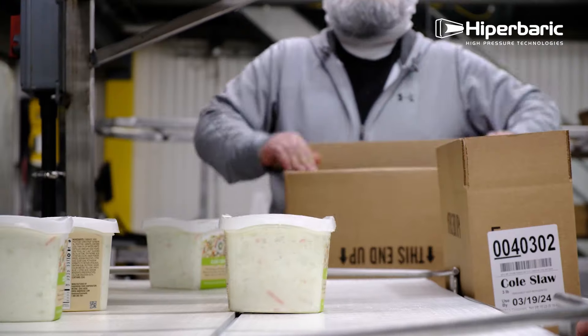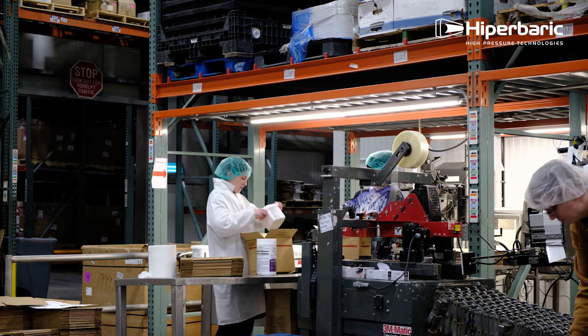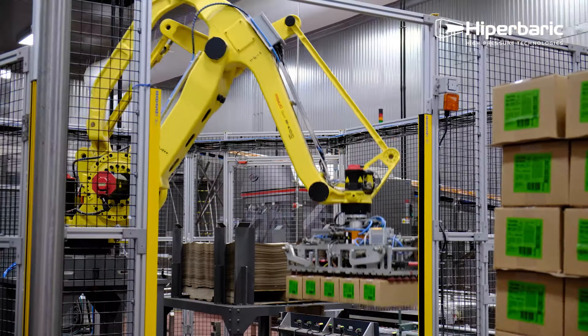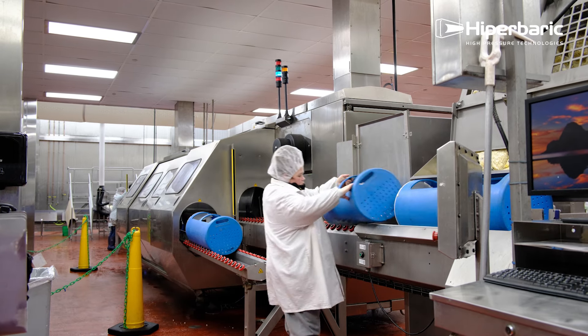With us really sticking behind our fresh, never frozen, always refrigerated products, we were unable to get through the cold chain to go west of the Mississippi. HPP was really the spearhead that allowed us to actually get out to the west coast.